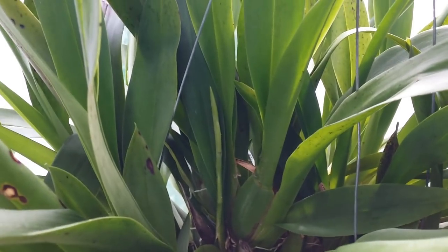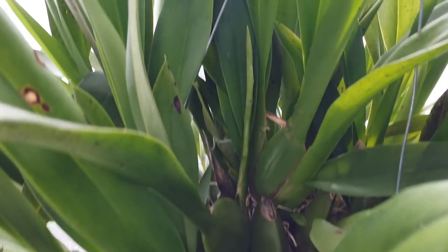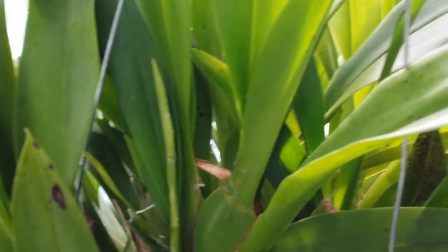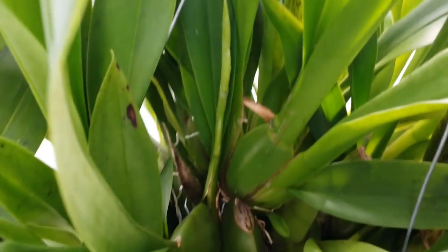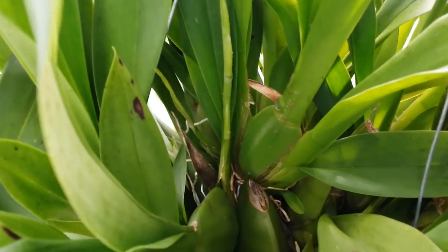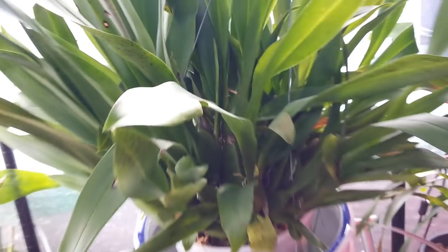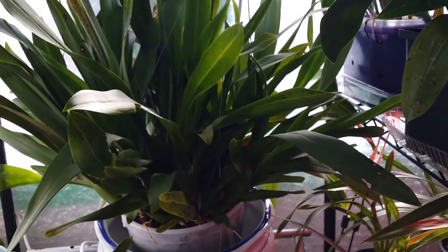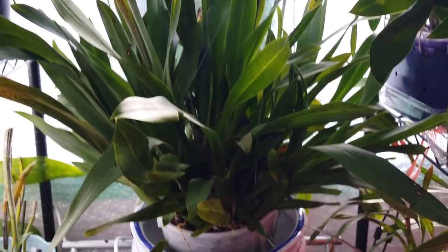And this is my giant cattlante — so far I only see one spike right there. I'm hoping there are more because she's kind of gigantic, and I don't feel like dividing her. I want her to grow like a bush — look at that, she's so big!